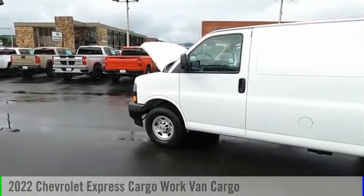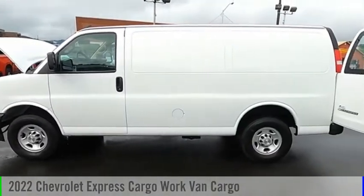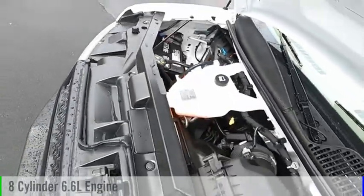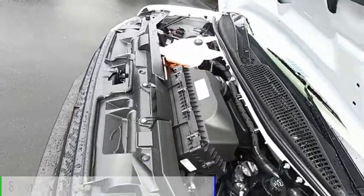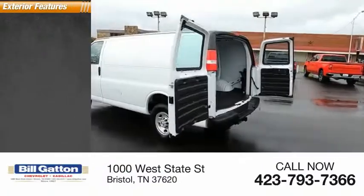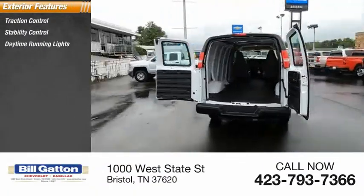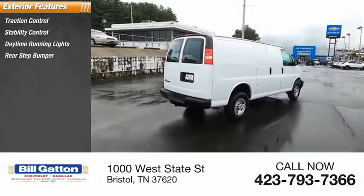Come test drive the 2022 Express Cargo. This vehicle is powered by a rear-wheel drive eight-cylinder 6.6-liter engine. Here are some of this vehicle's great options: traction control, stability control, daytime running lights, rear step bumper, and power brakes.